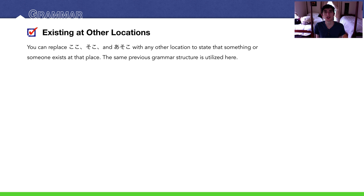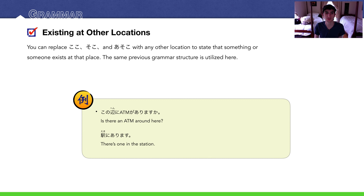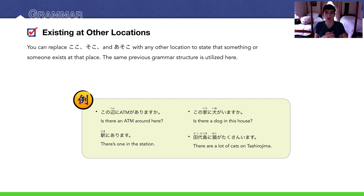What about places that are not koko, soko, or asoko? We just use the same grammar structure and swap in a real place name. For example: 'Kono hen ni ATM ga arimasu ka?' — is there an ATM around here? Someone replies: 'Eki ni arimasu' — there's one at the station. 'Kono ie ni inu ga imasu ka?' — is there a dog in this house? You might ask that if you have an allergy. 'Neko ga imasu ka?' Tashirojima ni neko ga takusan imasu — there are a lot of cats on Tashirojima.